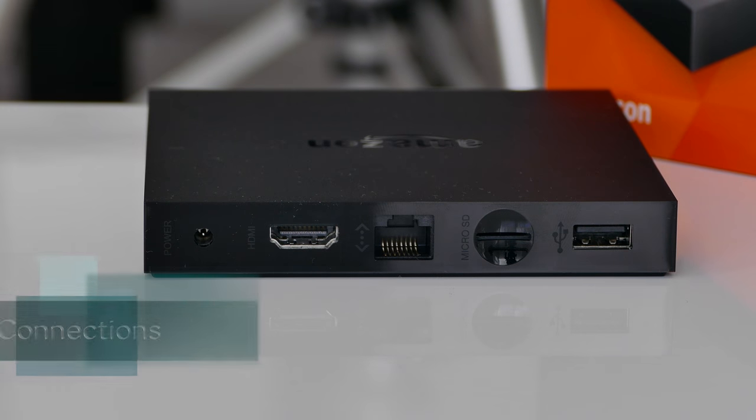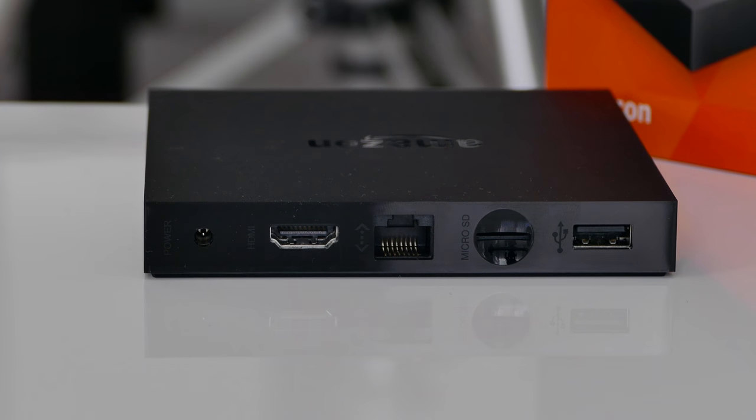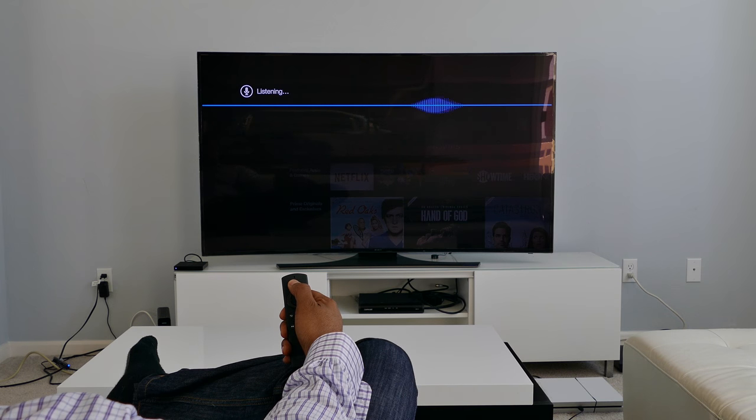When it comes to connections, there is an Ethernet port, Wi-Fi 802.11ac, HDMI, a microSD slot, and a USB port.